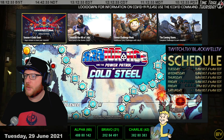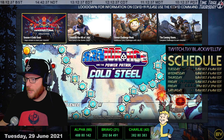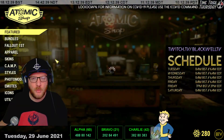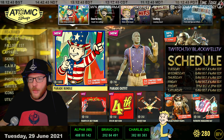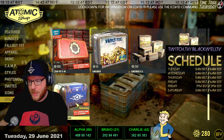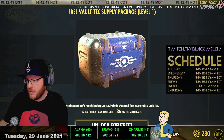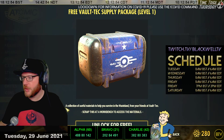Got a few things to look at today, so let's get straight into it with the Atomic Store. Heading to utilities to start out, we have a free supply package which is additional materials to help you survive, and you can put that onto any of your characters. Pretty cool.